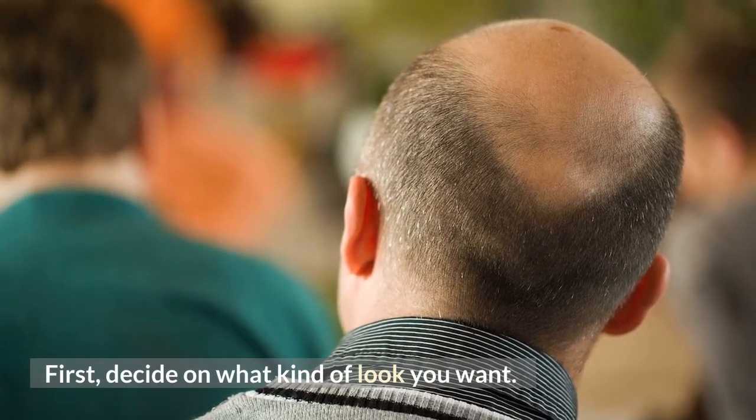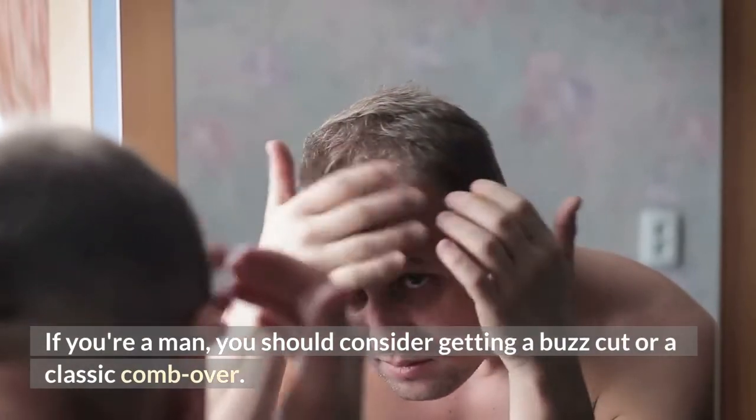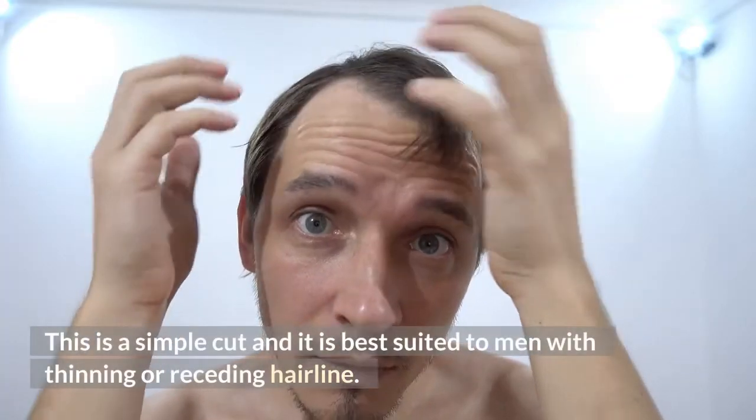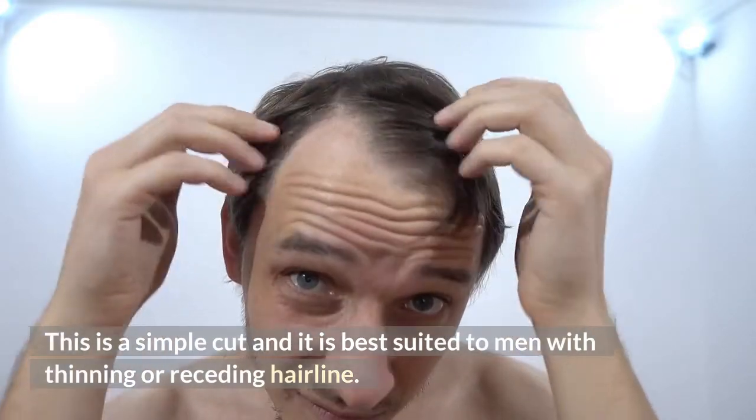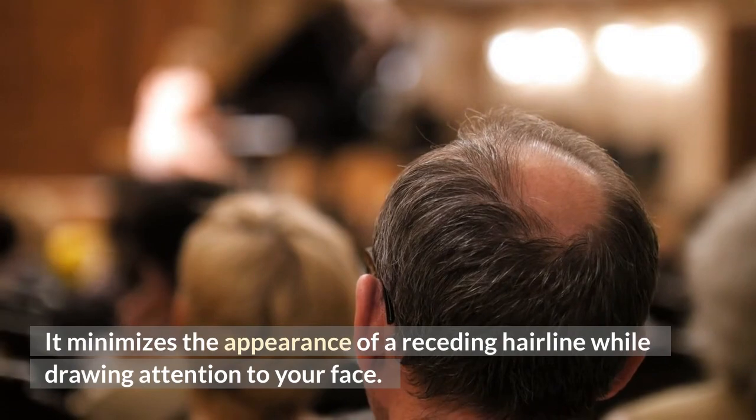First, decide on what kind of look you want. If you're a man, you should consider getting a buzz cut or a classic comb over. This is a simple cut and it is best suited to men with thinning or receding hairline. It minimizes the appearance of a receding hairline while drawing attention to your face.